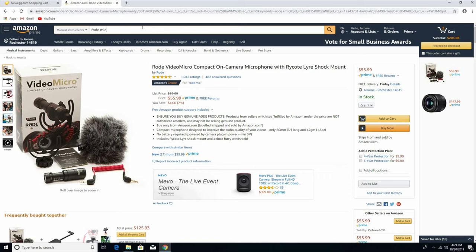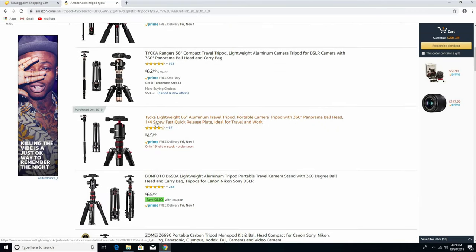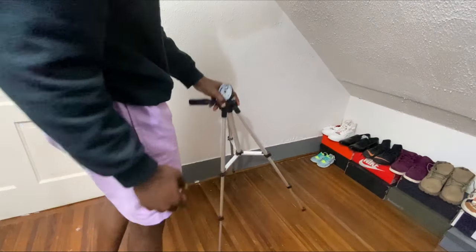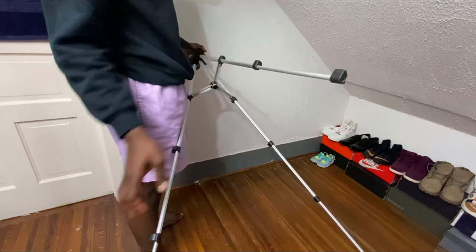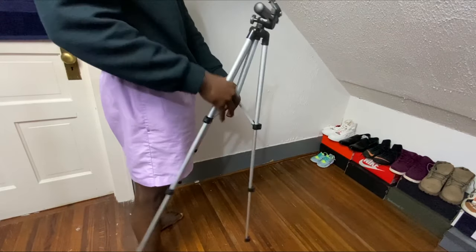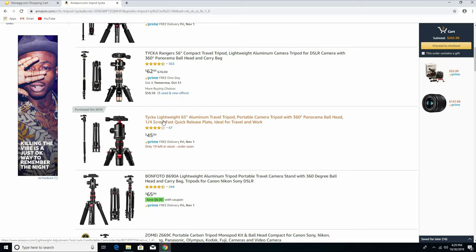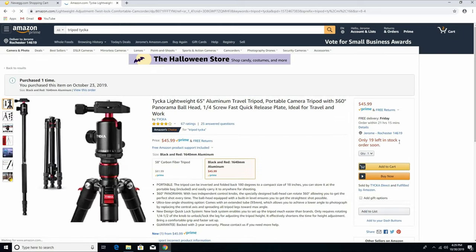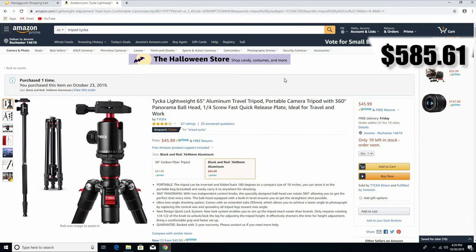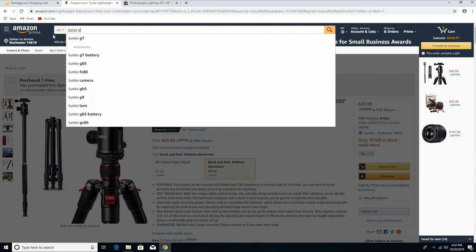Next, let's get a tripod because we need one to put our camera on. I don't recommend those cheap tripods — like the $15 ones — because you're gonna buy it and then it'll stop working after a couple of months. I got one of those and I wish I never bought it because it's not working. The tripod we're gonna get is this one for $45 — a very good tripod with lots of reviews on YouTube. We're gonna add that to the cart.